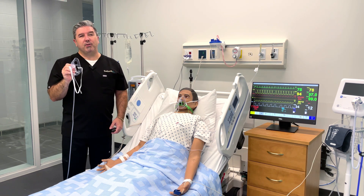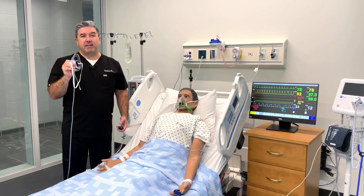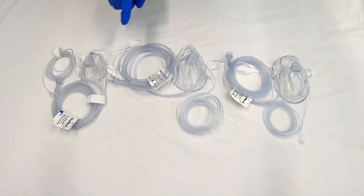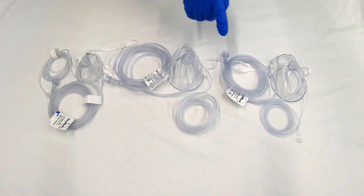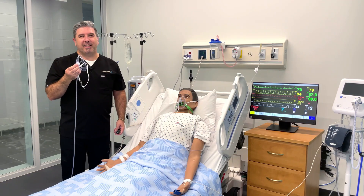Making it the go-to in reliable end-tidal sampling. You can find Oxy-2 ETCO2 in three sizes: OxyKid, OxyAdult, and OxyPlus, for all your patients requiring elevated oxygenation and end-tidal monitoring.